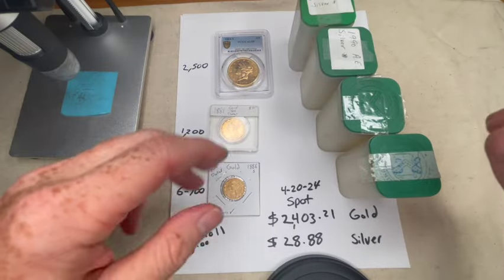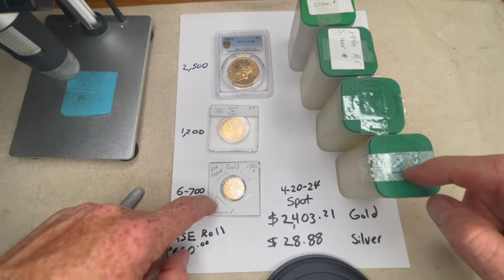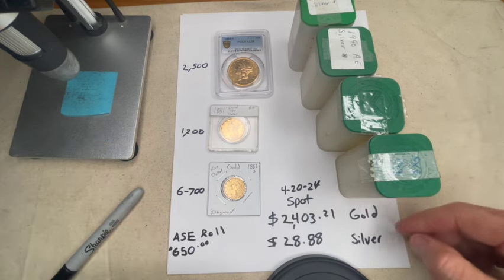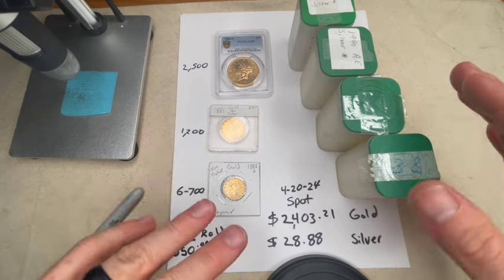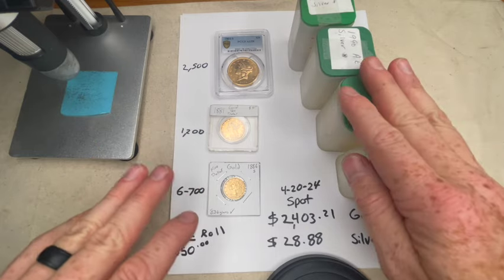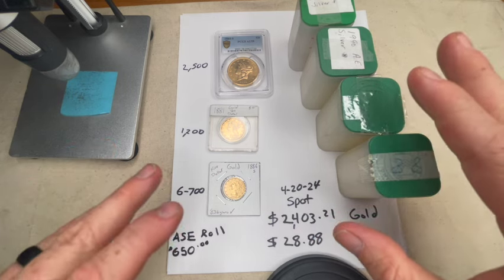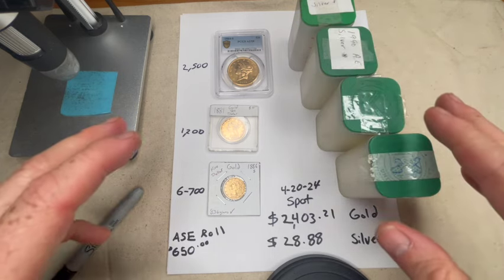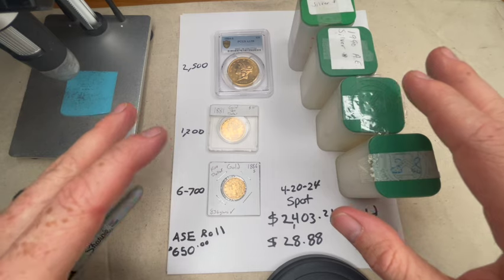Hey guys, welcome back to KY Coins and Collectibles. What I've got here is a little gold and a little silver. Everybody's been talking about gold and silver here lately. The prices have really been going up, so I just wanted to give you a quick comparison. A lot of people I talk to are always collecting silver eagles and stacking silver, and it can add up really fast. When you're buying tubes after tubes, it adds up and takes up a lot of room too.